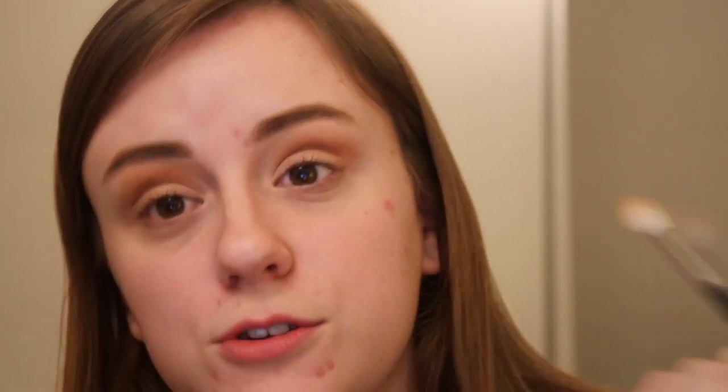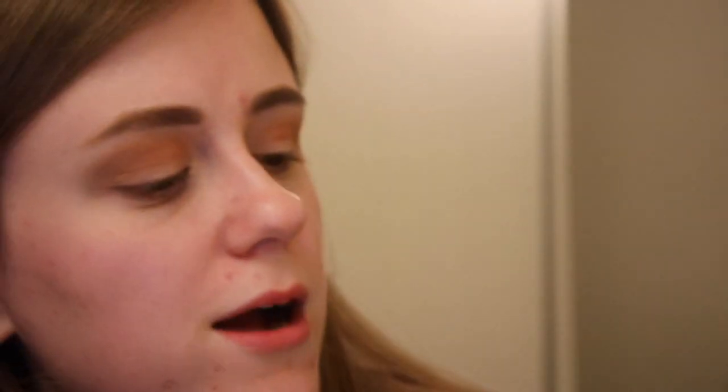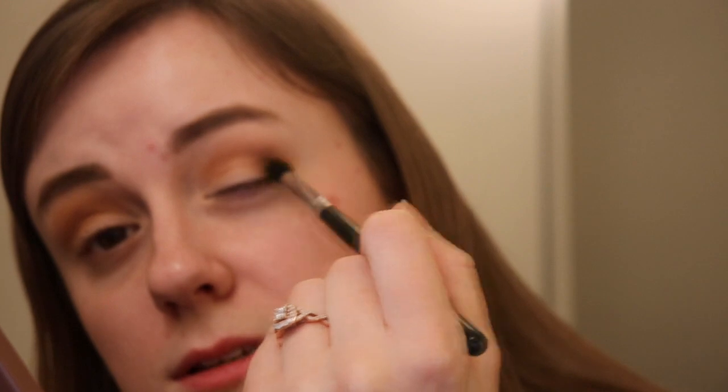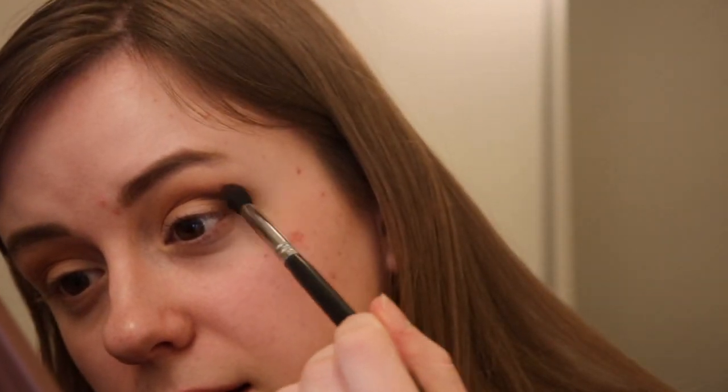So I'm just applying peanut butter to the crease — just a very nice, simple look. But we're going to go a little deeper and I'm going to go in with a little bit of Coco Chili. This is a really cool brown shade but it has like some gold glitter reflect — very evident in real life. I'm going to go with the Morphe M330 and just kind of blend it out here. This is a great crease brush for outer corner definition.